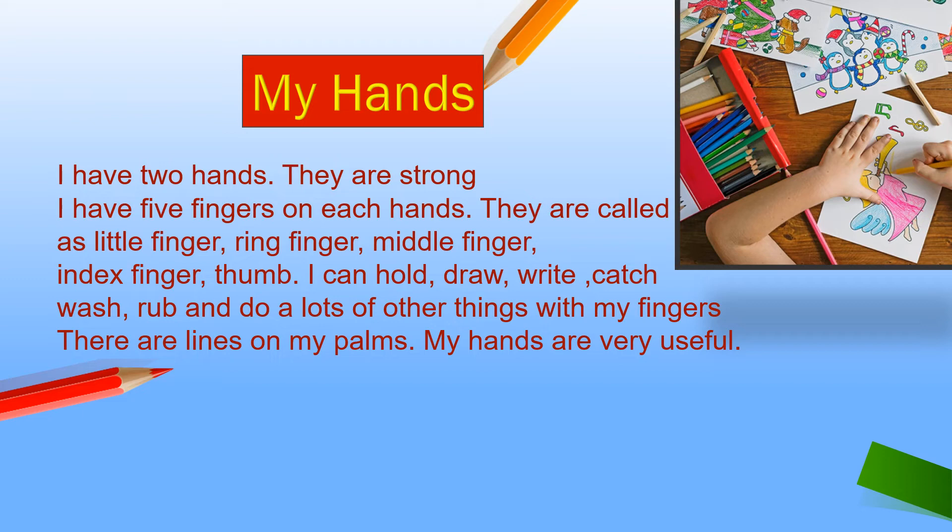Do you have lines in your hands? Our hands are very good. My hands are very useful to me. So, we can write and speak a lot of things about it.